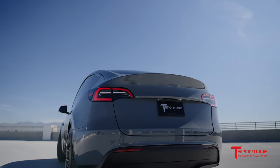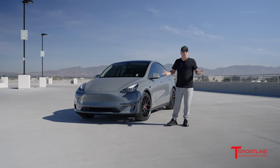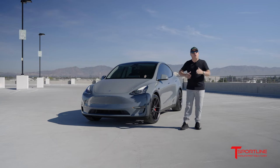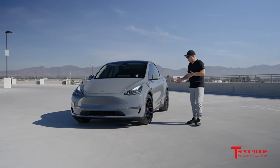I'd love to hear some thoughts from you — what do you like more? Do you think it's worth spending the money to wrap your car using Nardo Grey, or is the Midnight Silver Metallic from Tesla cool enough? Love to hear your comments on that. Now let's talk about the wheels.